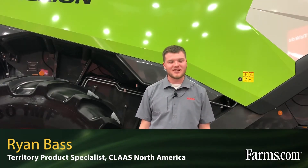This is Ryan Bass with CLAAS of America. I'm the product specialist for combines and tractors for the East region.